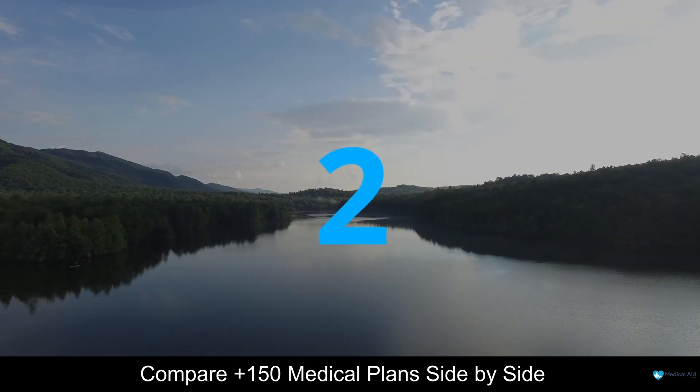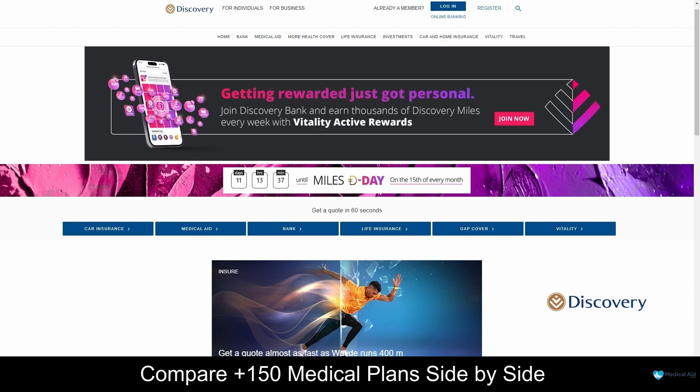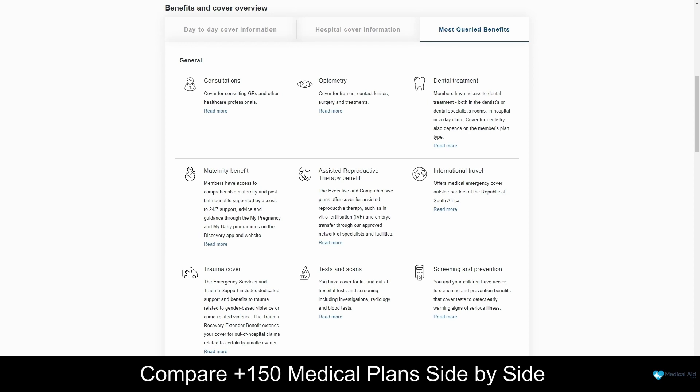At number 2 on our list is Discovery Health. Discovery Health is one of South Africa's leading medical schemes, offering a range of healthcare products and services to its members. With a commitment to innovation, transparency and affordability, Discovery Health has become a trusted name in the healthcare industry. Their plans provide comprehensive coverage for a range of medical services, including hospitalization, chronic medication, day-to-day expenses and much more. Whether you're an individual seeking personalized care, a family looking for comprehensive coverage, or a business owner prioritizing employee wellness, Discovery Health has tailored plans to meet your unique needs.